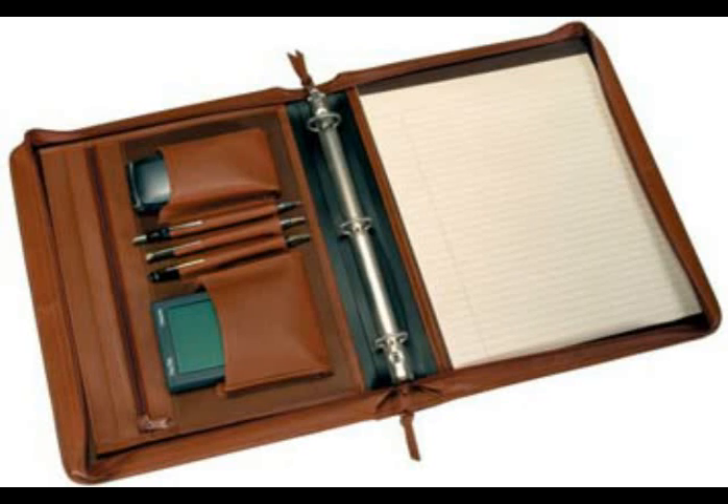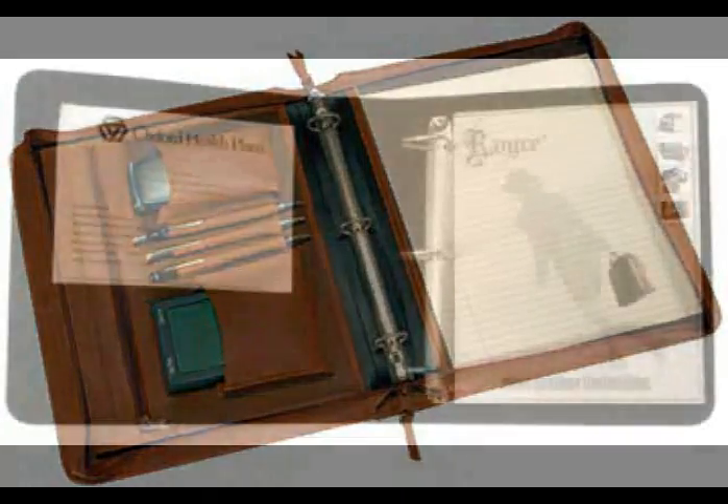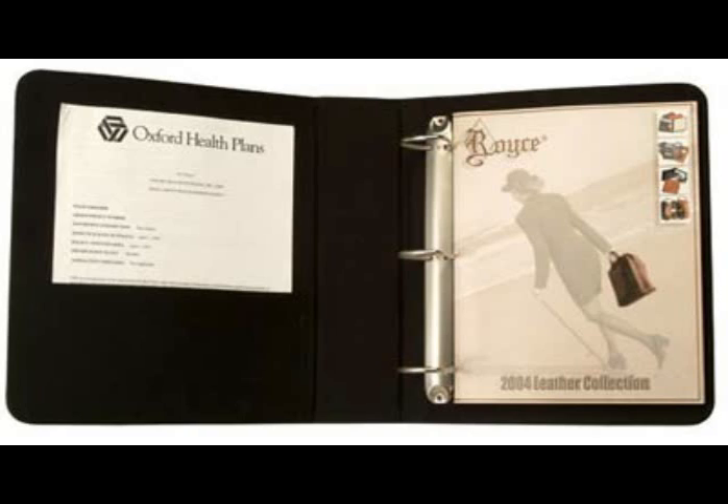D-ring binders not only protect your papers from spills, but they also are invaluable to keep you organized. Leather 3-ring binders come in different sizes to fit your various needs.